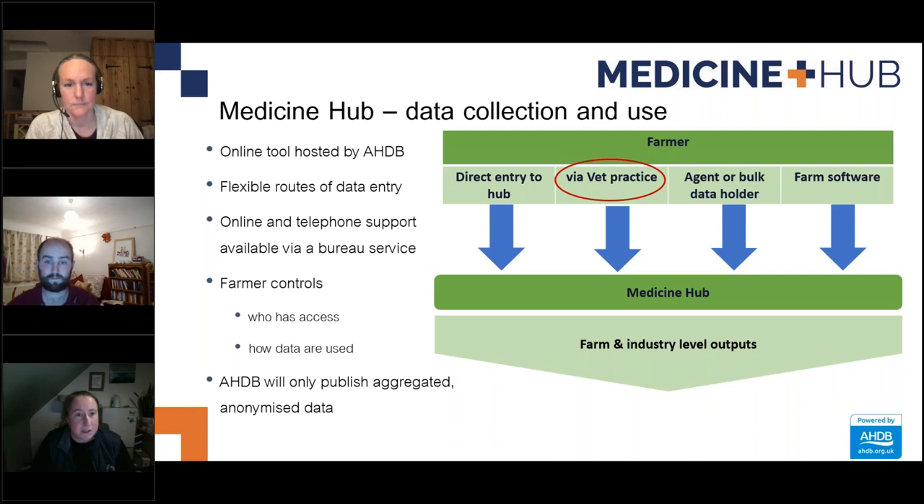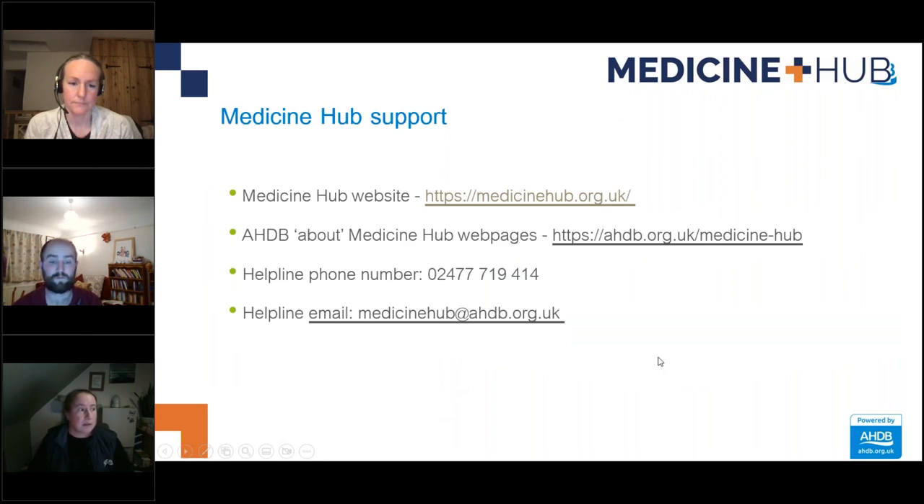Medicine Hub is an online tool hosted by AHDB. By uploading medicine use data directly or through the vet, it will help provide information to support health planning discussions between farmers and vets, and will help build a national data set to retain consumer confidence in UK lamb production. The UK was ranked fifth lowest user of total antibiotic across Europe, but has now dropped to eighth — other countries are improving, and it's important that the UK can do the same.